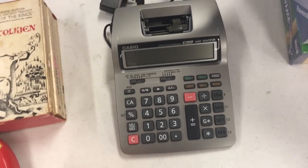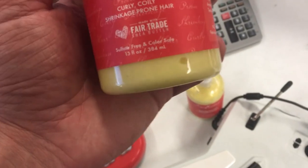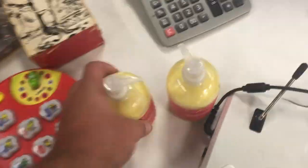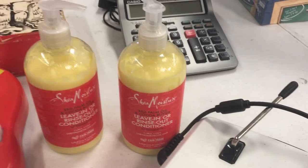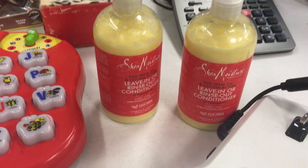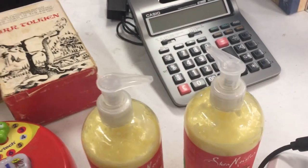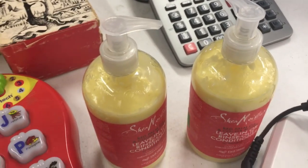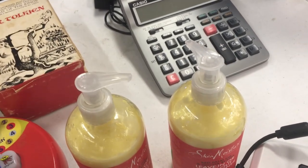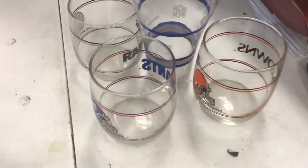This is a hair product — leave-in or rinse-out conditioner for curly, coily, shrinkage-prone hair. I'm going to see if Ashley wants it. I paid three bucks each; they're brand new and go for $16 to $20 online. If she doesn't want them I can still sell them. They'll cost about $8 to ship, so I'll be all in at $14 and probably get about $30, making around $10 to $12 — not bad at all.